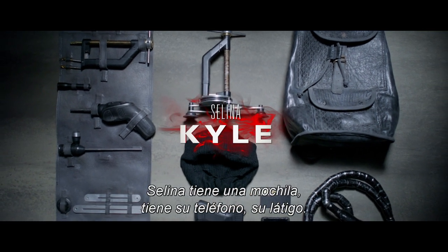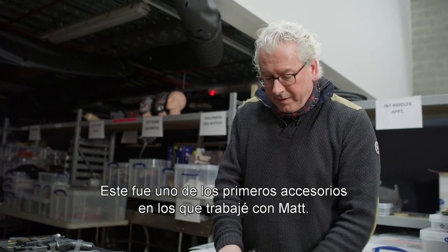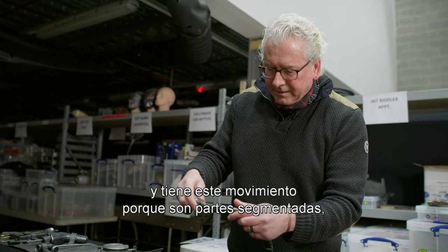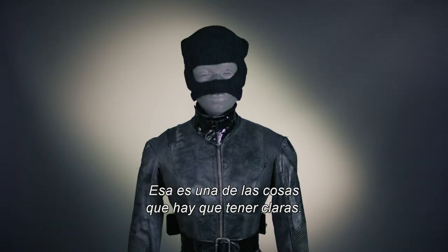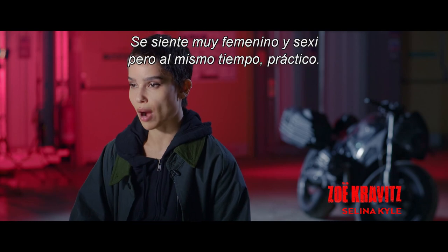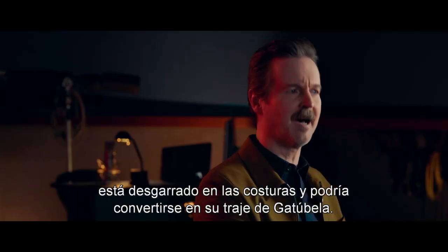Selina has her backpack, she has her phone, her whip. This was one of the first props that I worked out with Matt. It's a contemporary bike lock, and it's got the movement. Because it's segmented parts, you've got this natural movement — so the lock moves just like a whip should. Selina isn't Catwoman yet, that's one of the things to be clear about. It feels very feminine and very sexy, but still at the same time practical. And then the idea was how can we tweak things just a bit so you can see it's kind of ripping at the seams — it could become the catsuit.